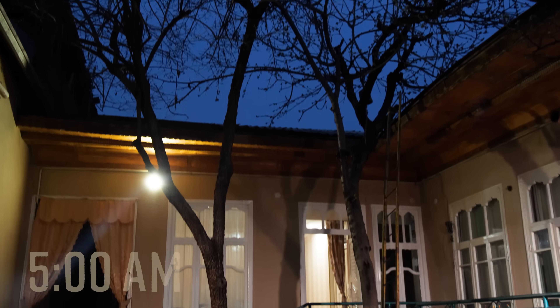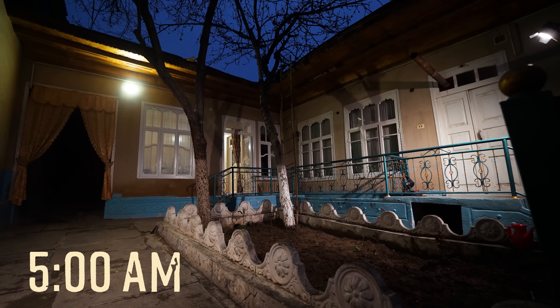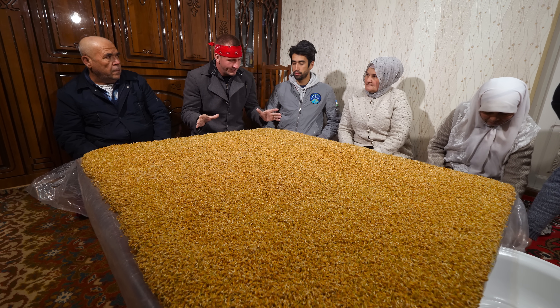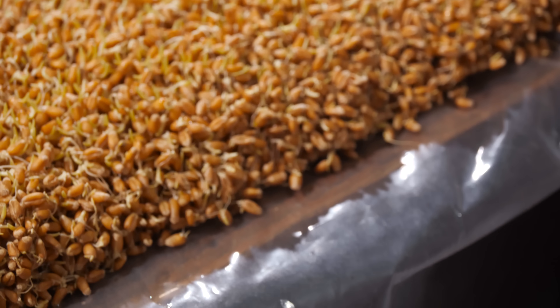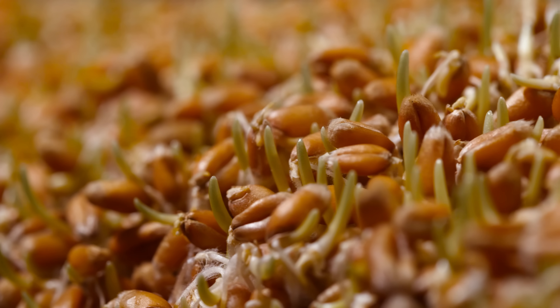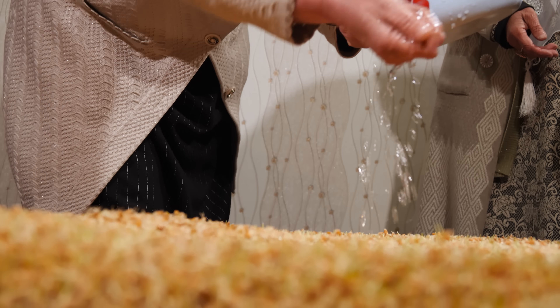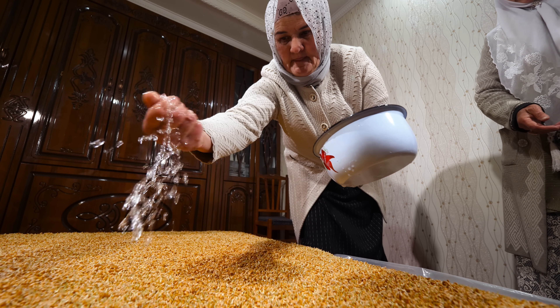It all starts with one simple task. Good morning everybody — it is 5am here in Uzbekistan. We are in the city of Namangan, up very early for a special reason. What you're looking at is the wheat sprout. This wheat is not milled for flour; instead, we're after the natural sweet juice inside. To get the sprouts ready, they've been watered four times a day for the last three days, right here in their home.